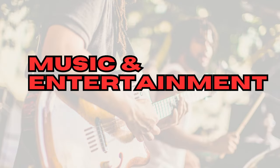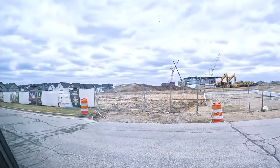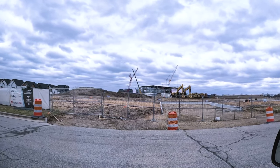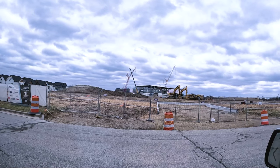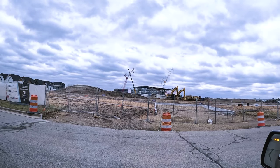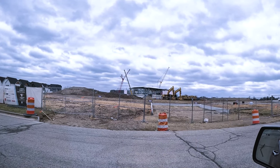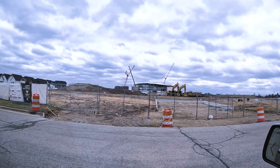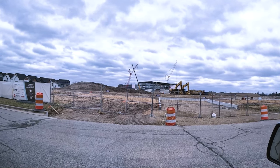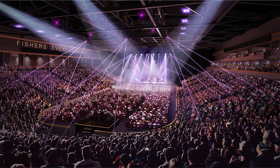Check out these music and entertainment options — you won't believe all the shows you can take in. I'm sitting outside the new Fishers Events Center, slated to open in December 2024. It is a massive $170 million project anchoring a $550 million development encompassing shops, restaurants, and more. This will be home to the Indy Fuel, a minor league hockey team of the Chicago Blackhawks, plus the Fishers Freight indoor football league team opening in 2025. It will also host music, comedy, and theater for 6,500 to 8,500 people.